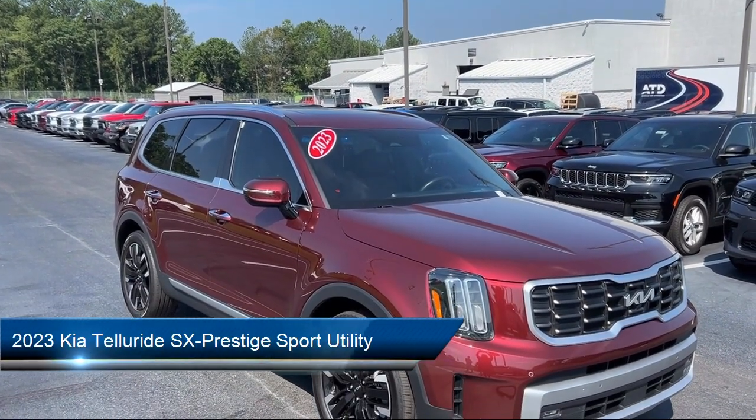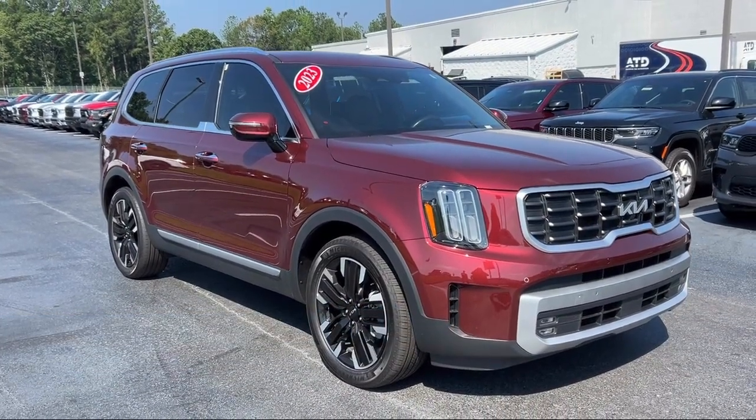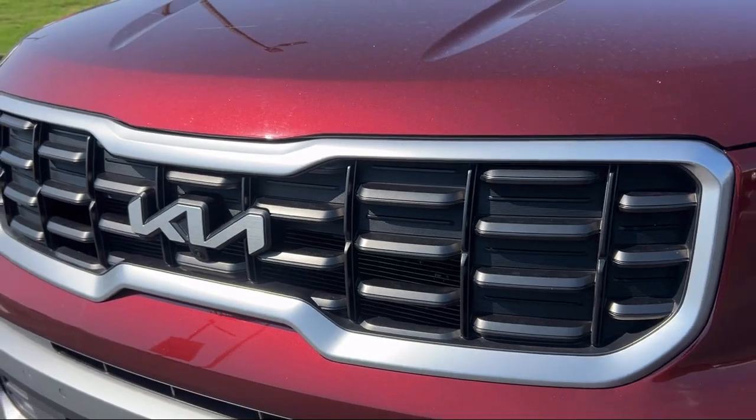It comes equipped with navigation, Apple CarPlay and Android Auto, Blindspot Monitor, Rearview Camera, available 911 Connect Emergency Communication System, and Homelink.